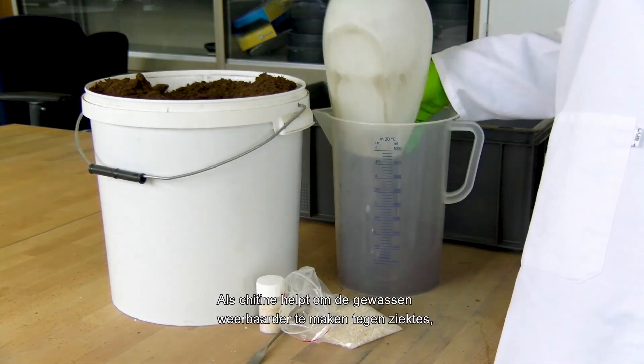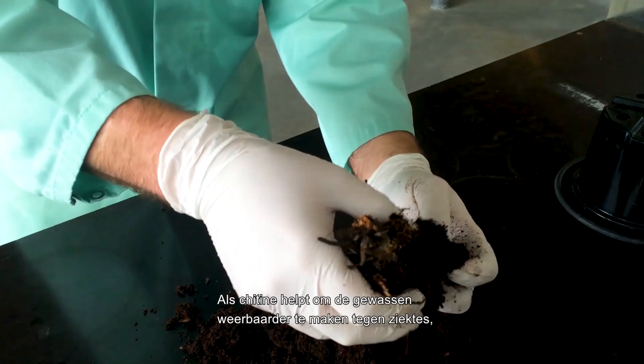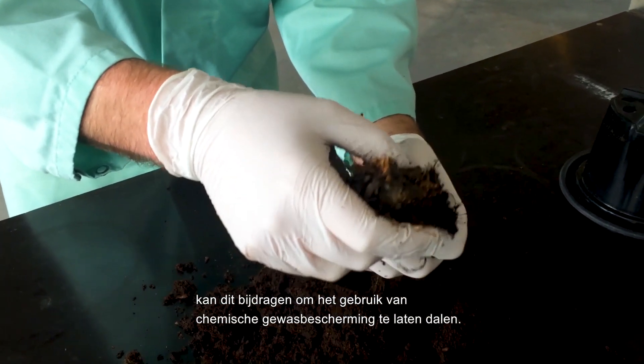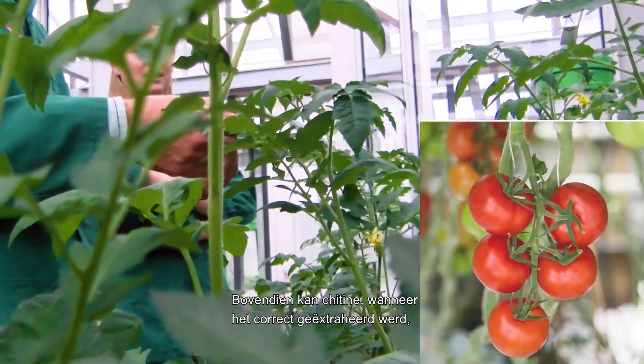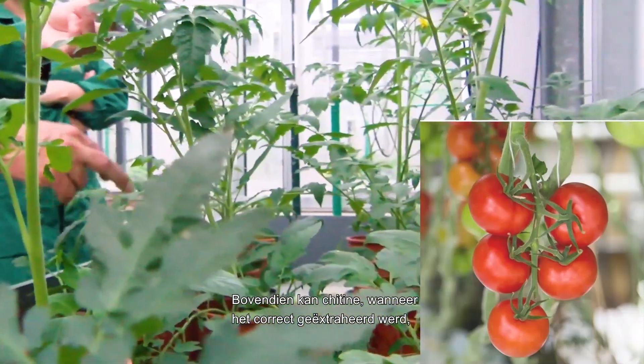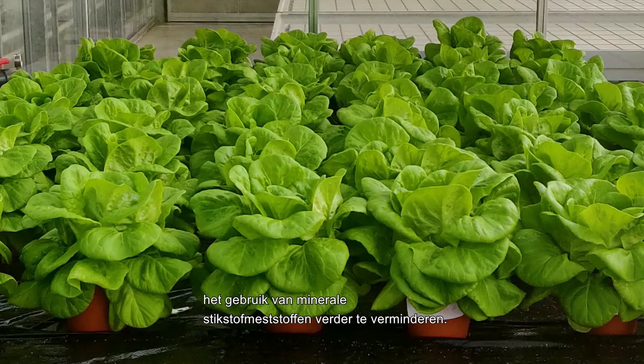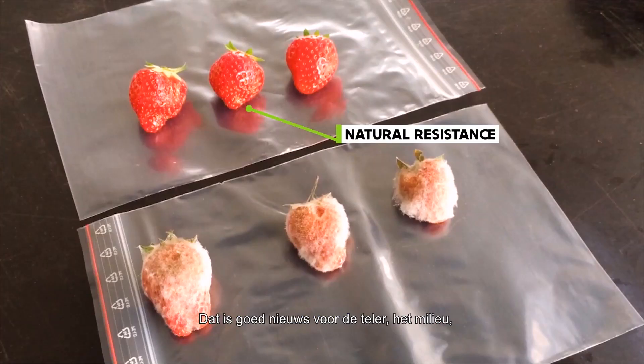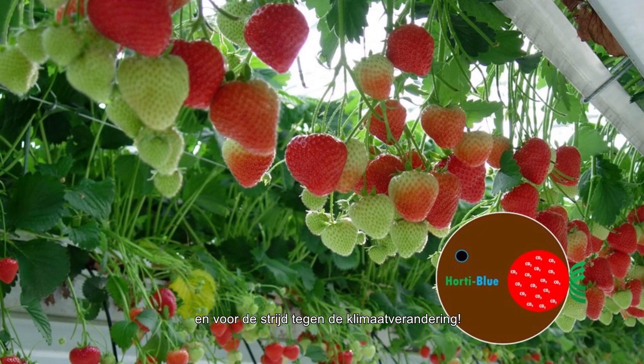If chitin can help plants to become naturally more resistant to disease, that could help reduce the need for plant protection treatments. On top of that, chitin, when properly extracted, can also replace synthetic nitrogen fertilizers. That's good news for the farmer, for our environment, and for combating climate change.